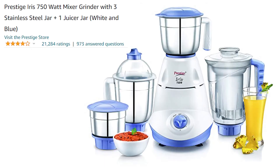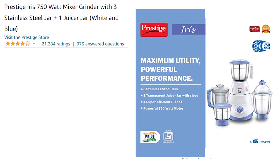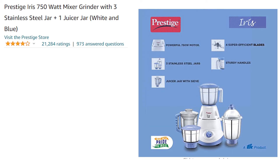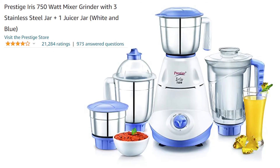The third mixer is the Prestige Iris 750W Mixer Grinder. Here you get 3 stainless steel jars plus 1 juicer jar — unlike the previous mixer which had plastic jars, this one has stainless steel jars. It comes in white and blue color. The jars include a 1.5L wet grinding jar, a juicer jar, a dry grinding jar, and a 300ml chutney jar.